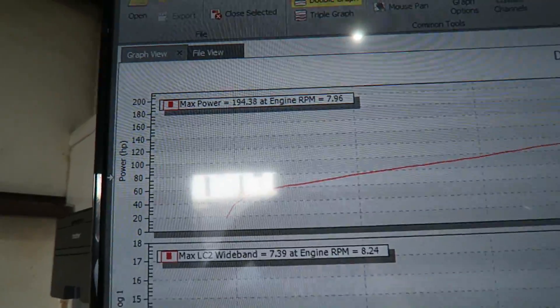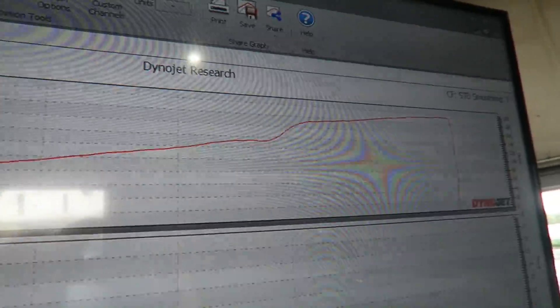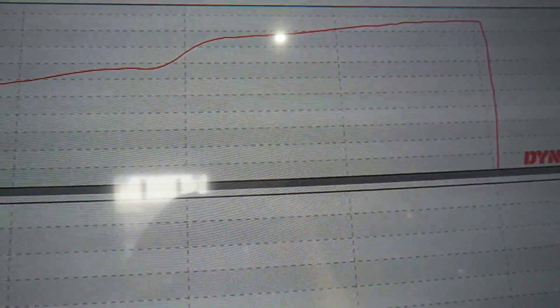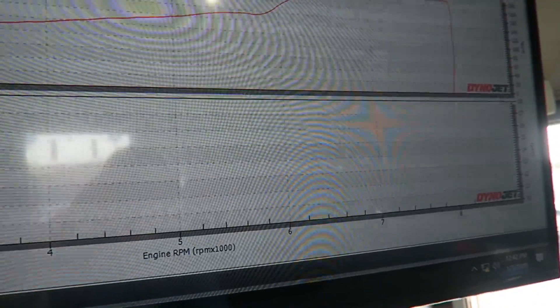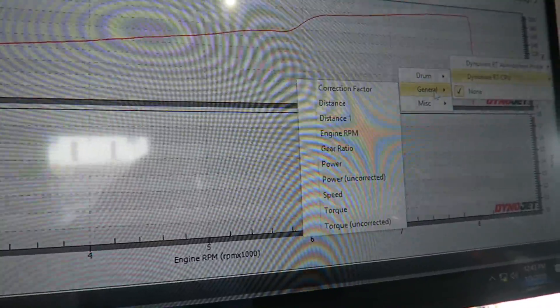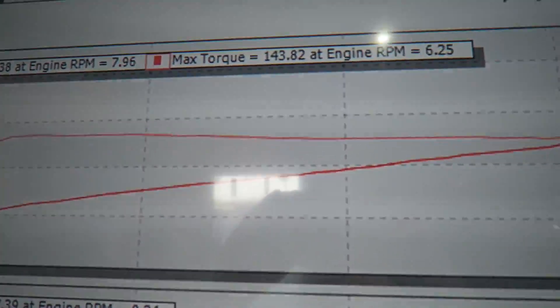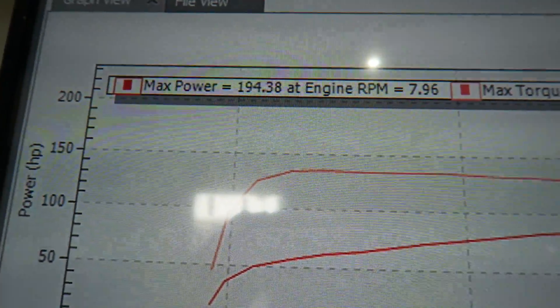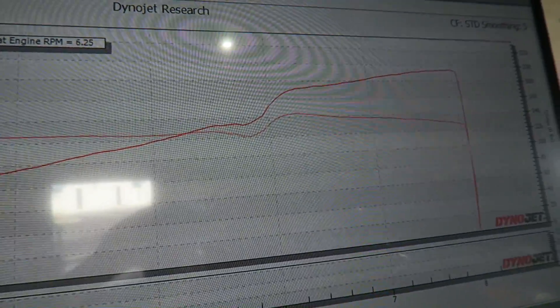First run — 194 horsepower. That's actually pretty healthy. Look at that late VTEC. Let me put torque on there — our last car had an interference and it was giving us all kinds of crazy numbers, so we had to turn it off. 143 torque. Look at that crazy late VTEC right there.